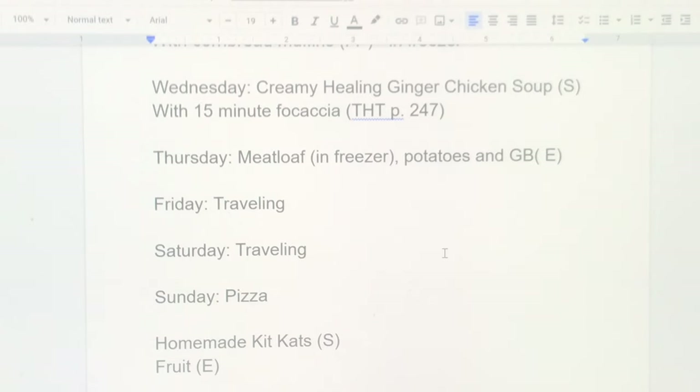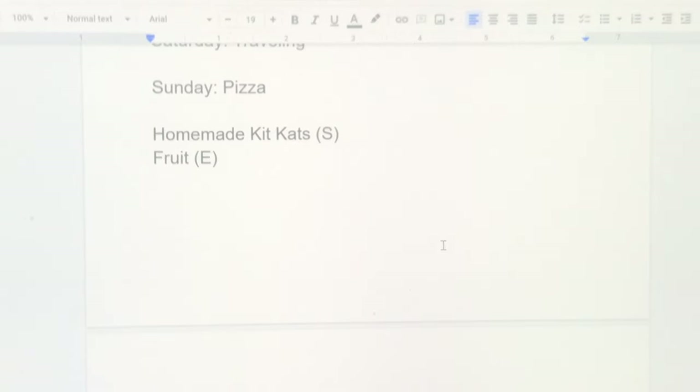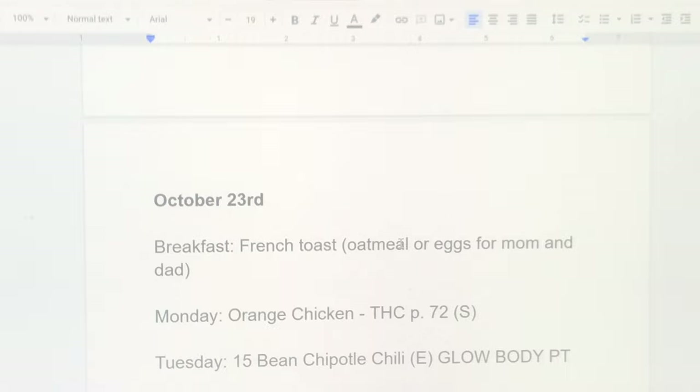Wednesday is creamy healing ginger chicken soup — one of my own recipes, and I have a video linked below. I've been obsessed with this soup; over the colder months I could eat soup every day, but my husband isn't as big a fan. I'll serve it with the 15-minute focaccia bread. Thursday is meatloaf from the freezer with potatoes and green beans. We're traveling Friday and Saturday, then pizza night Sunday.